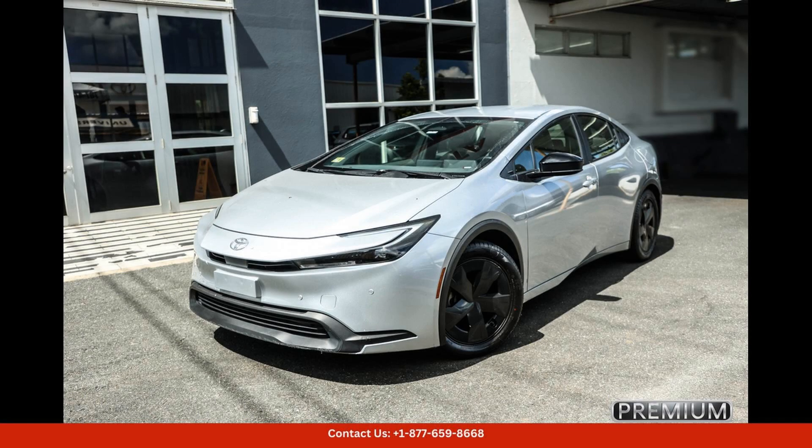The 2023 Toyota Prius is a sleek and stylish hybrid car that offers impressive fuel efficiency and a range of high-tech features. With its futuristic design and eco-friendly engine, this car is perfect for environmentally conscious drivers who want to save money on gas.